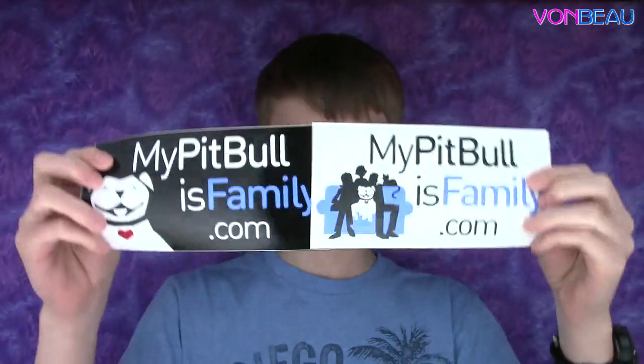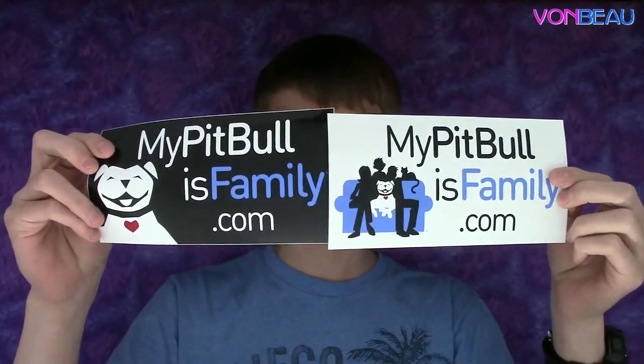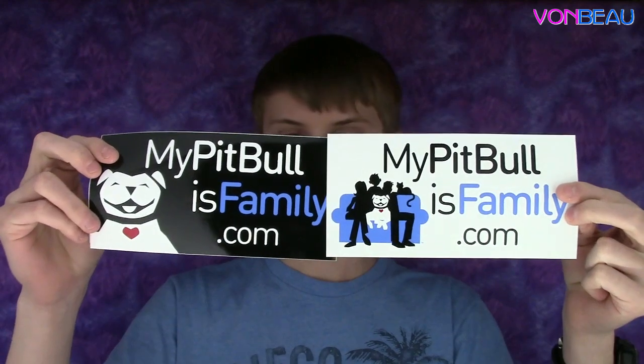Next — awesome, awesome, awesome — I'm sure you guys all know Peggy, our newest addition to the family, a pit bull dog. We got some stickers from MyPitbullIsFamily.com. We're probably going to stick those on the car — pretty awesome.